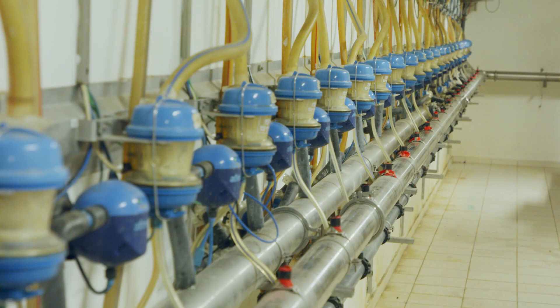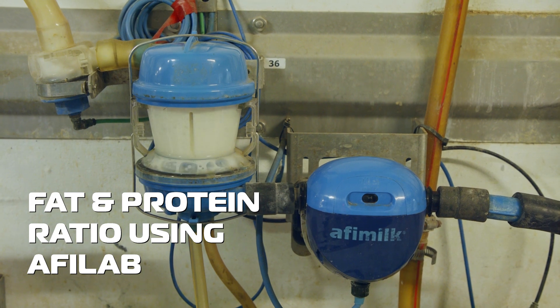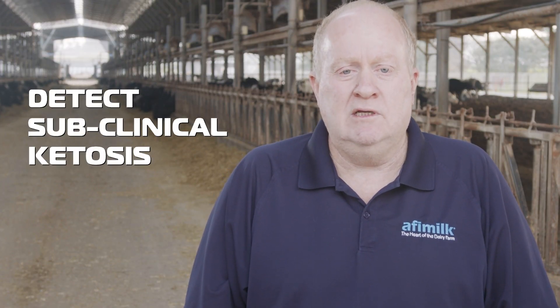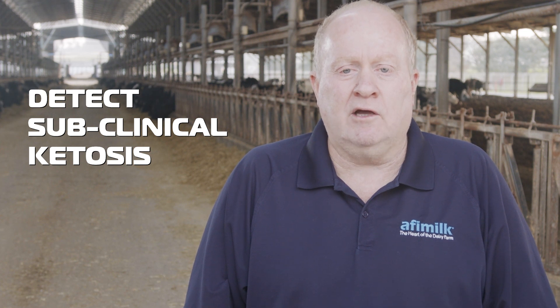By monitoring fat and protein ratio using Afilab, you will detect subclinical ketosis easily and accurately.